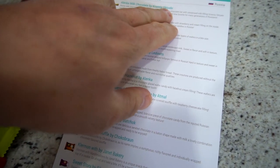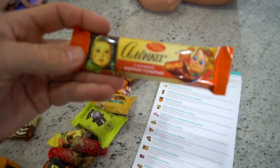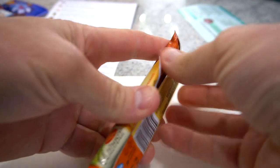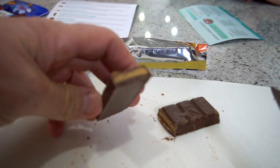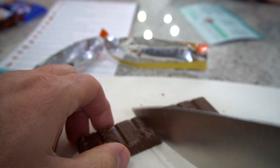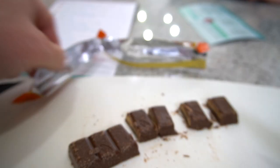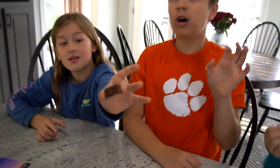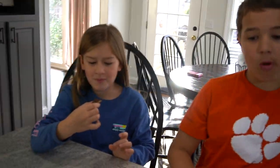There's a bunch of snacks here. First up: Alenka milk chocolate by Krasny Oktyabr — I don't speak Russian but that's what this is. You guys want to try this first? Here we go — it comes in chunks. Let's cut right here. One, two, three, four — everybody can grab one. Look, there's little designs on it! Go ahead and eat it. No one told me it had cream in it — this is good!